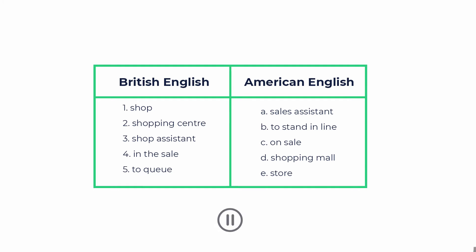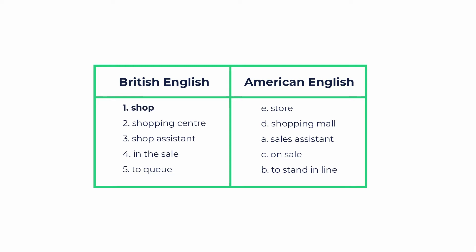Please pause the video to do it, write down the answers. Ready? Let's check! British people say 'shop', and Americans say 'store'.